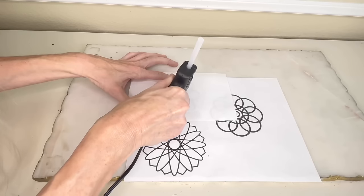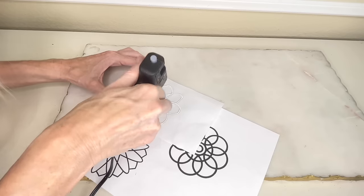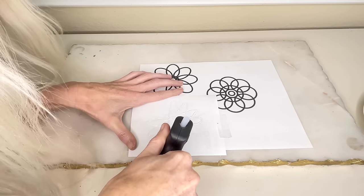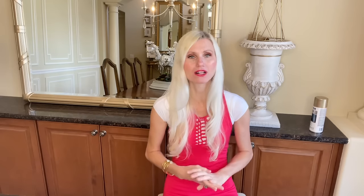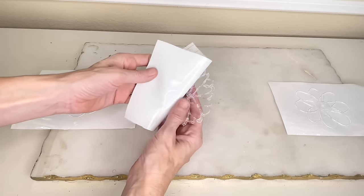Once I was done with my first flower I moved on to the second and repeated the exact same process with the glue gun, just tracing along the lines. Then I created the third hot glue flower in the exact same way. As you know, hot glue dries very quickly, so I only had to wait a few minutes before I could peel my hot glue flowers off of the backing — and they came right off.